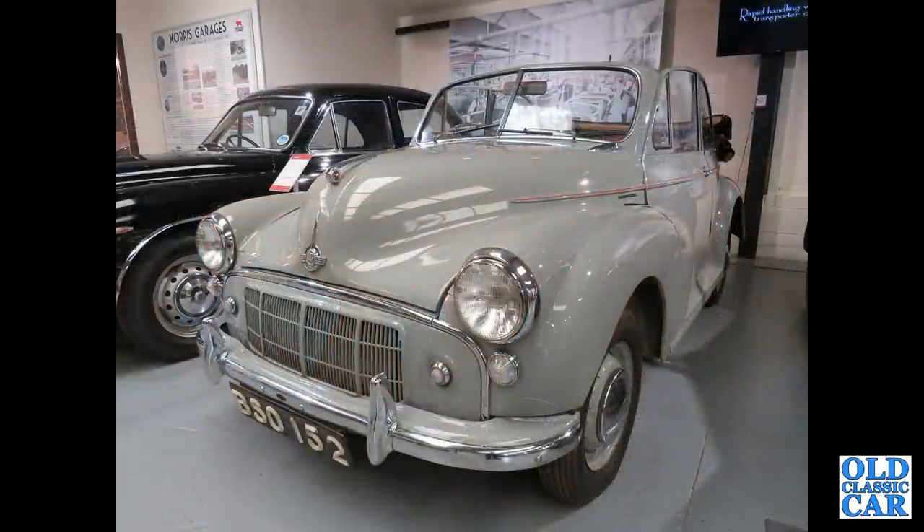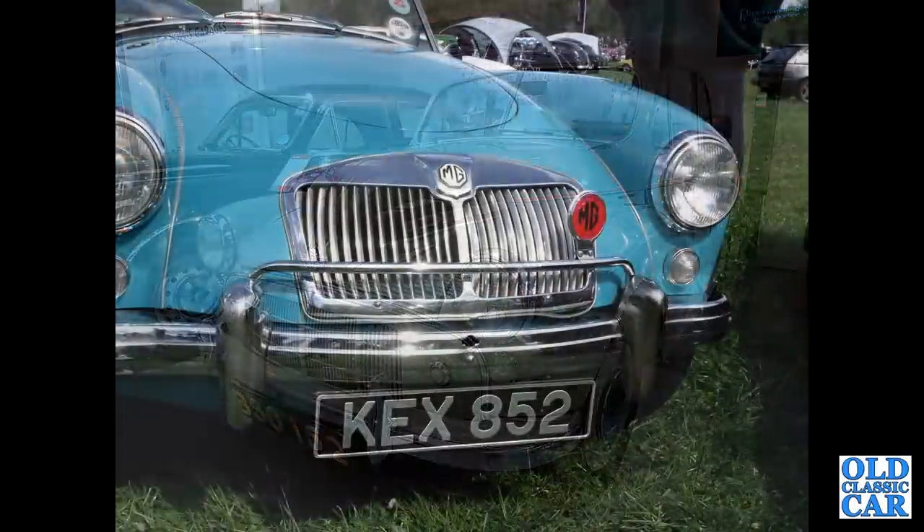Another Morris Minor — this is a very early Series 2 convertible, still with the cheese-grater grille of the late MMs, before they went to horizontal slats. Front view of another MGA — this is a convertible this time, a roadster.